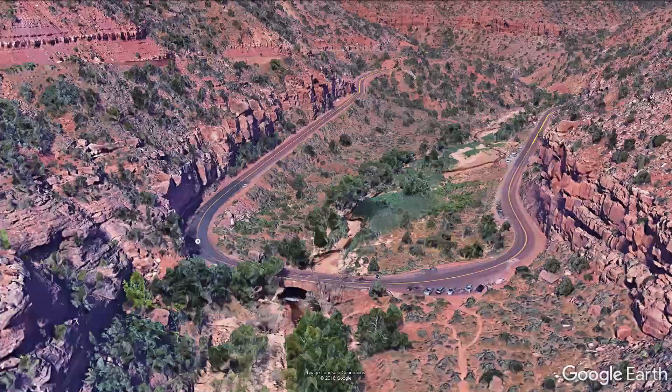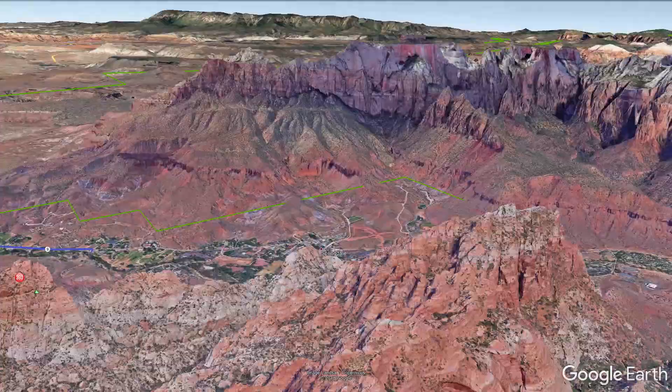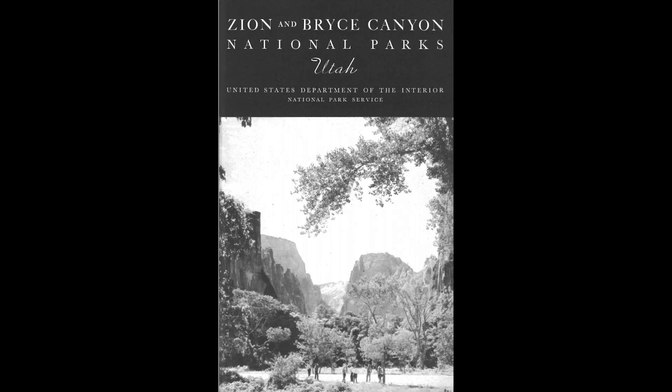We won't be taking the tunnel this trip because as of 1926 it wasn't built yet. Its construction was to allow easier access between Zion and Bryce, specifically for the Union Pacific Tours and the many tourists who visited both parks as a pair. In fact, early National Park Service info booklets just grouped the two together.